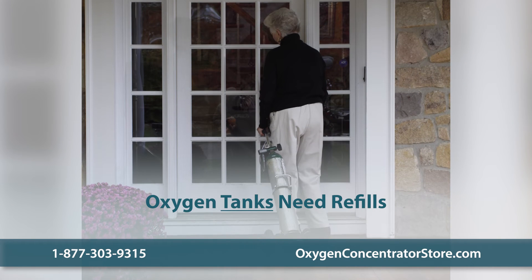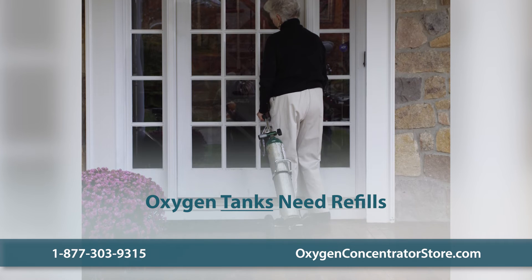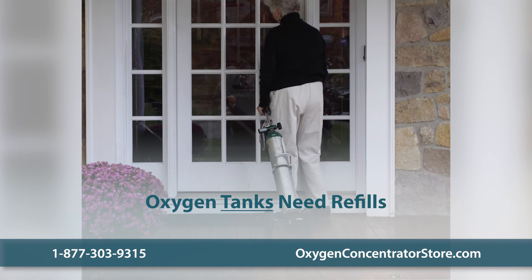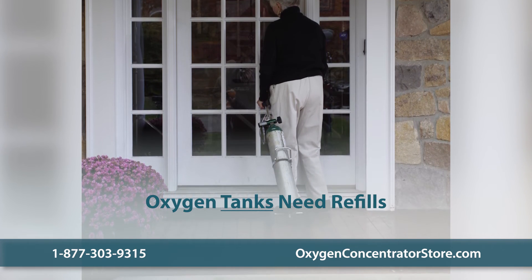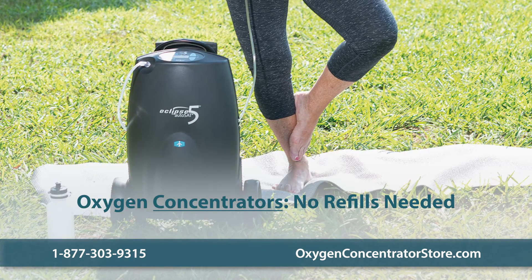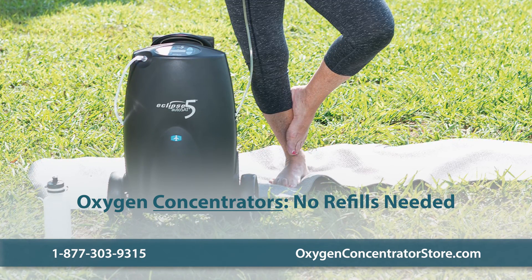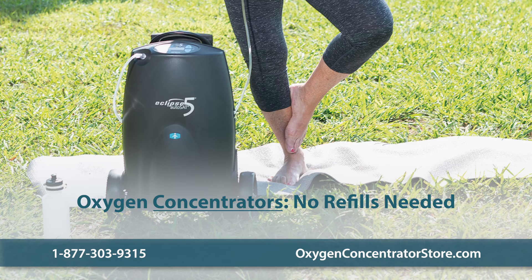Oxygen tanks need to be refilled or exchanged from the provider weekly or biweekly, depending on consumption. This is a recurring expense, and you have to be at home when the provider comes to refill the tank. Home and portable oxygen concentrators, on the other hand, do not require refilling. They make medical-grade oxygen from the air around you, so you never run out of oxygen.